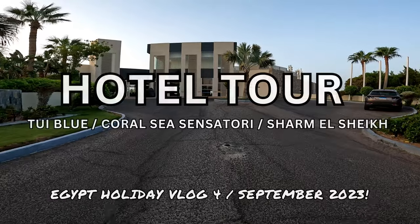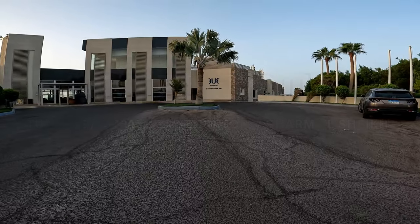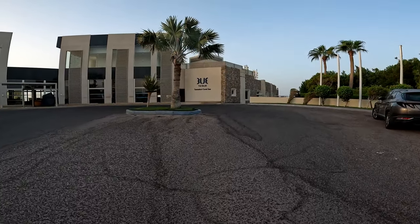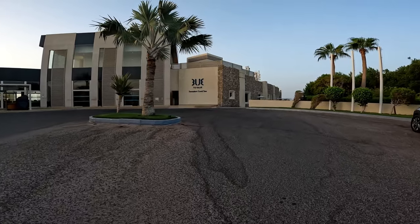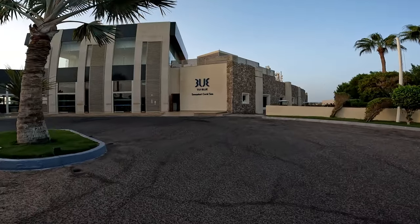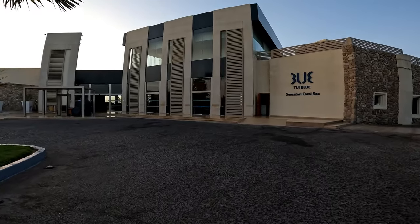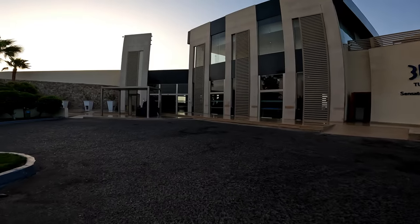Hello again guys and welcome back to my channel. Today I'm going to be giving you a tour of the Tuwi Blue Coral Sea Sensitory Hotel in Sharm El Sheikh. So sit back, relax and grab yourself a cocktail. Thank you so much for joining me. We are back at this hotel — last year our breath was taken away and this year was no different. I'm going to show you exactly why in this video today.